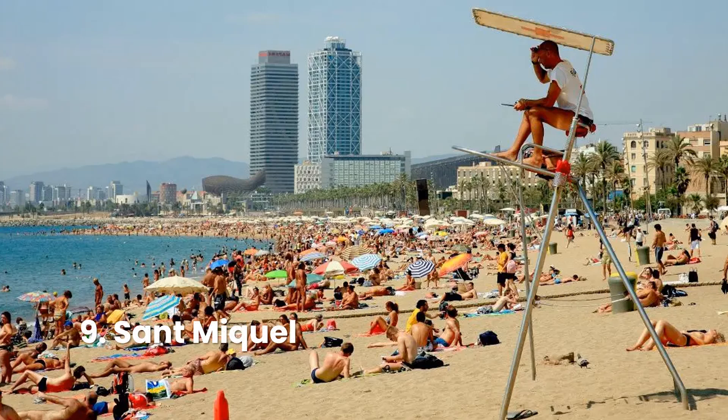Sant Miquel lies between the larger and more popular beaches of Sant Sebastià and Barceloneta. Essentially an extension of these busy beaches, Sant Miquel features sunburned tourists flittering around its fine, sandy shore, and cooling off in the clear, deep blue waves of the Mediterranean Sea.